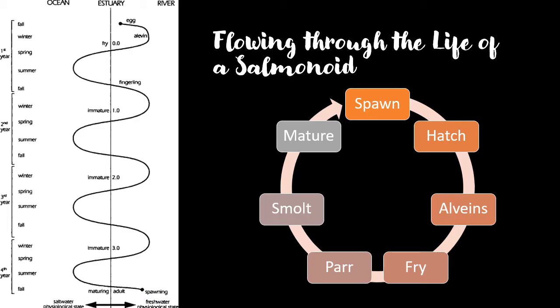Spawning in Salmonids always takes place in fresh water and the eggs are deposited by females in an excavated nest on the substrate, which is usually gravel, called a redd. The eggs are fertilized externally by the male. This is an example of oviparity, which means that the eggs are laid and develop outside the mother. When hatched, the Salmonid young live on their yolk sac within the gravel for some weeks depending on water temperature.